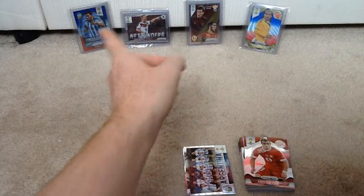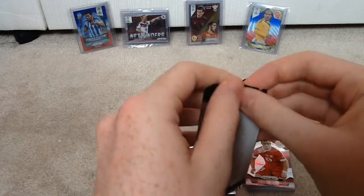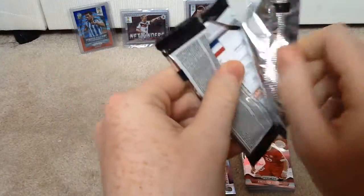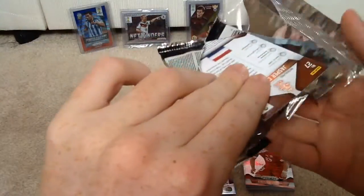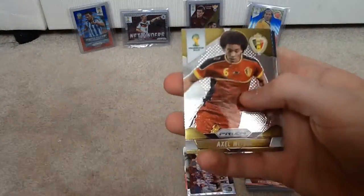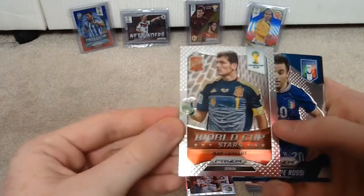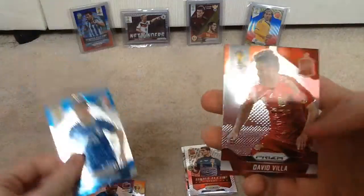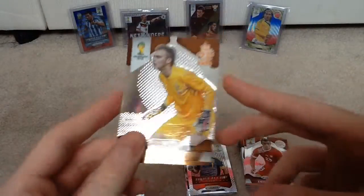Last pack now, guys. As you can see there's some other cards I've pulled previously. Hopefully we'll get something nice — let's crack it open. So we have Axel Witsel of Belgium, Patrice Evra of France, Iker Casillas World Cup Stars of Spain — that's a nice card. Giuseppe Rossi, World Cup Squad of Italy. David Villa, the veteran striker of Spain. And Jasper Cillessen of Netherlands.